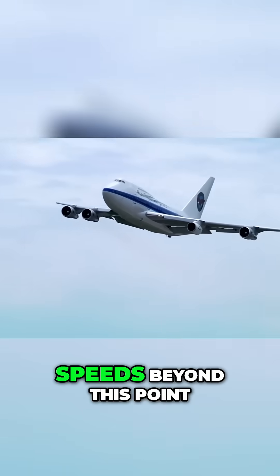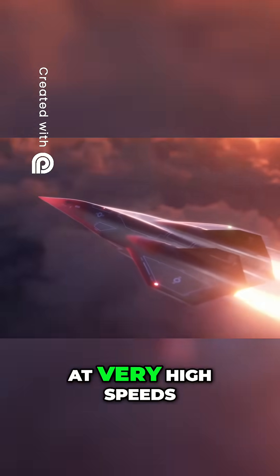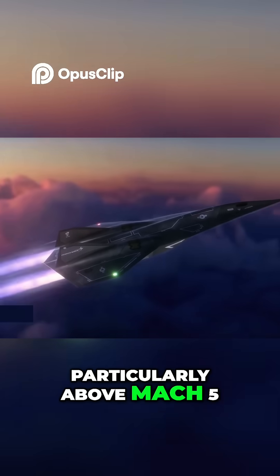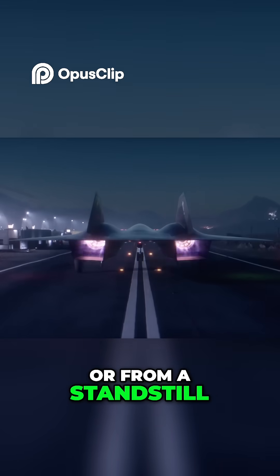However, they struggle to maintain speeds beyond this point. On the other hand, ramjets and scramjets excel at very high speeds, particularly above Mach 5, but they can't operate efficiently at low speeds or from a standstill.